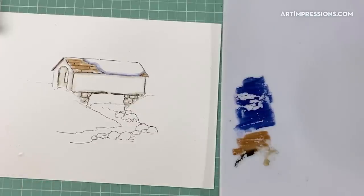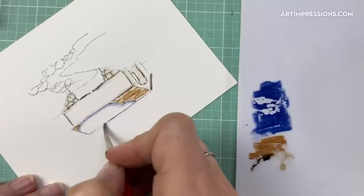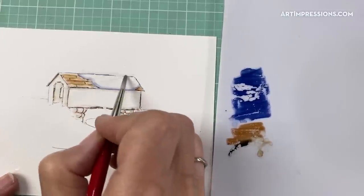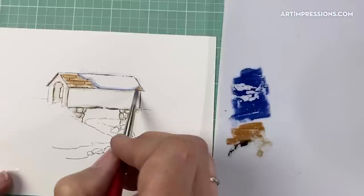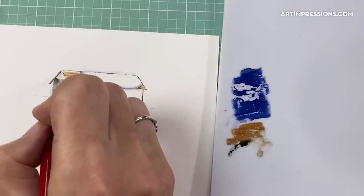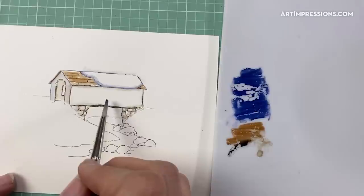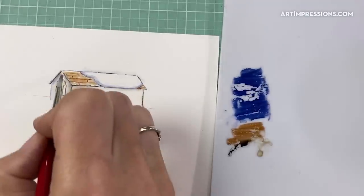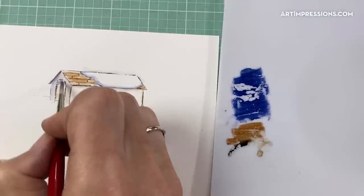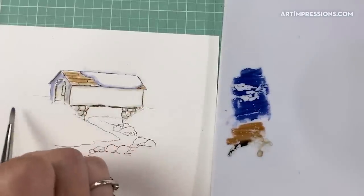You can pull some of the color up at the top to make it look whiter where the sun is shining — it should be very white there. Then I brush some blue on the shadow side. When you have a structure like this, just choose a light side and a dark side — it makes everything much easier. One side will be in shadow, and you can keep building that color up.